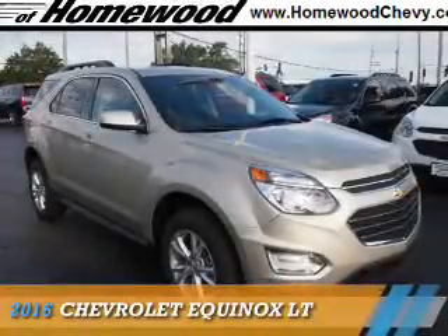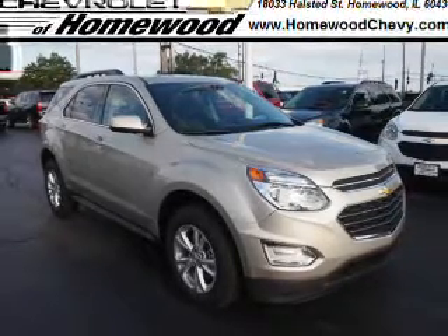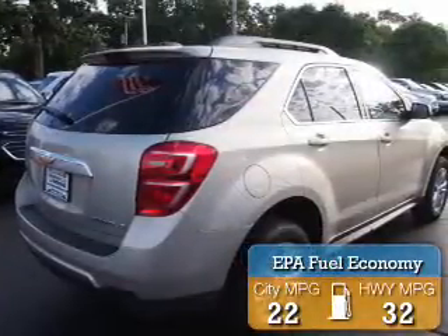Presenting the 2016 Chevrolet Equinox. It's powered by front-wheel drive, a 2.4-liter 4-cylinder engine, and an automatic transmission. Great fuel efficiency saves you money by requiring fewer trips to the gas station.